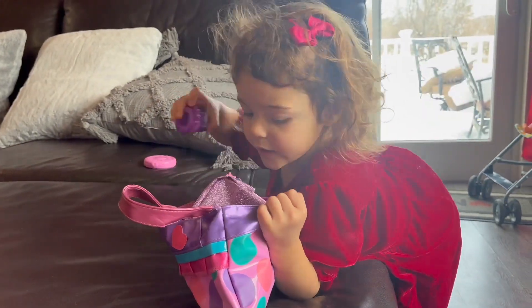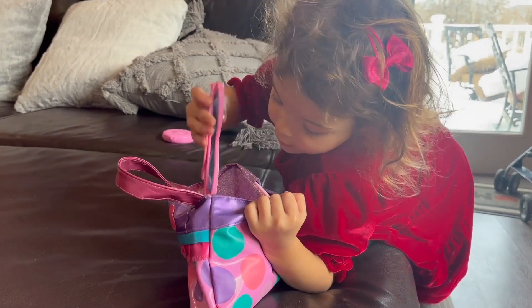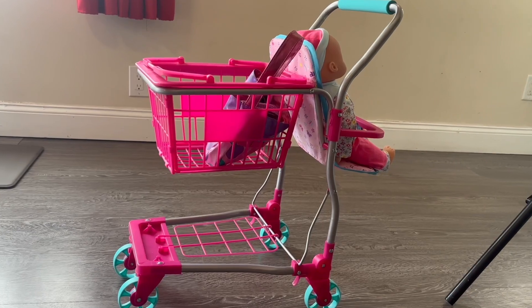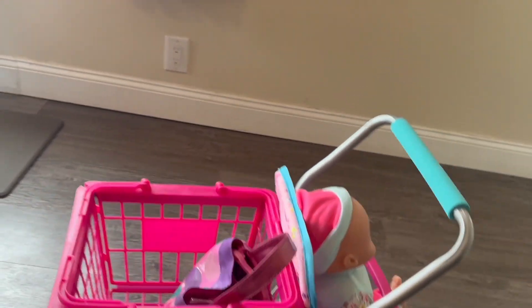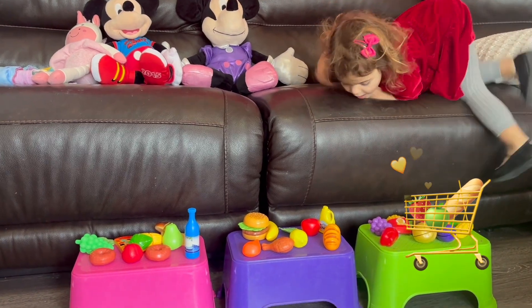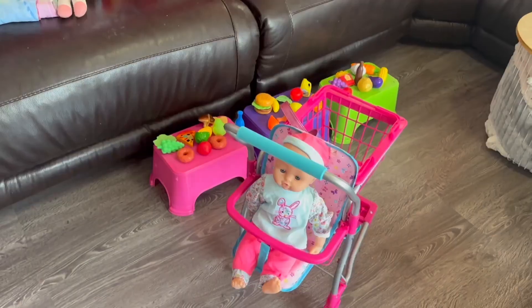Purse with money. Little mirror. Look at my cute pink cart — bag fits perfectly. Also, I have baby Katie with me.